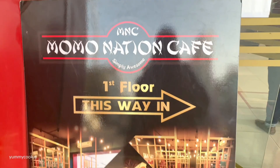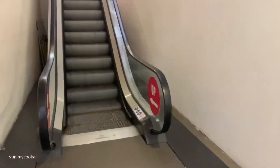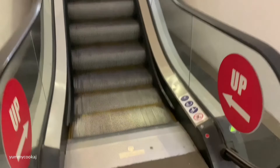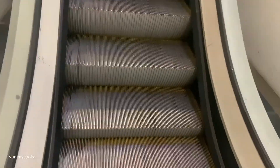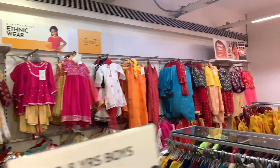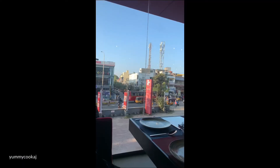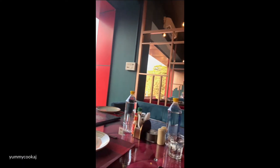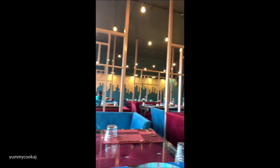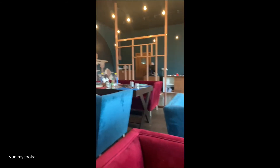I am going to go to the first floor where there is a Momo Nation Cafe. In the Momo Nation Cafe, you can go to the Mehaamart store and find the Momo Nation Cafe. At the right turn, you can easily locate the Momo Nation Cafe and check out its design.